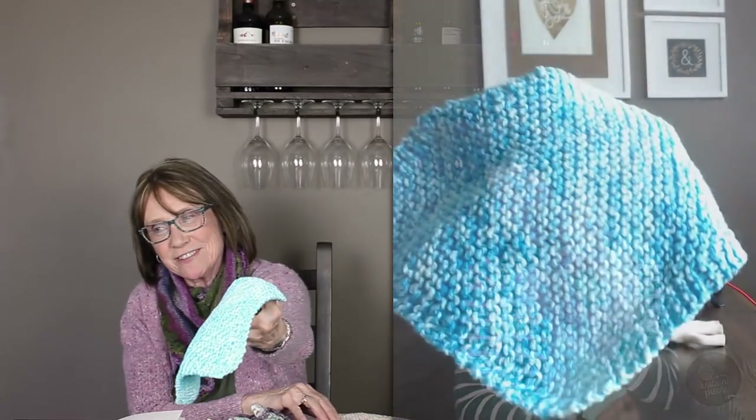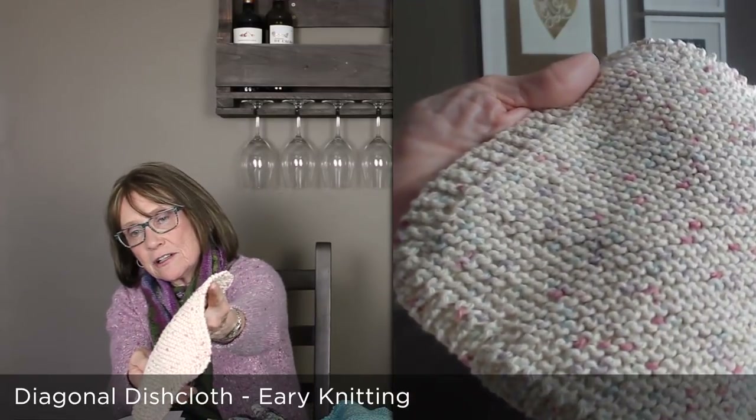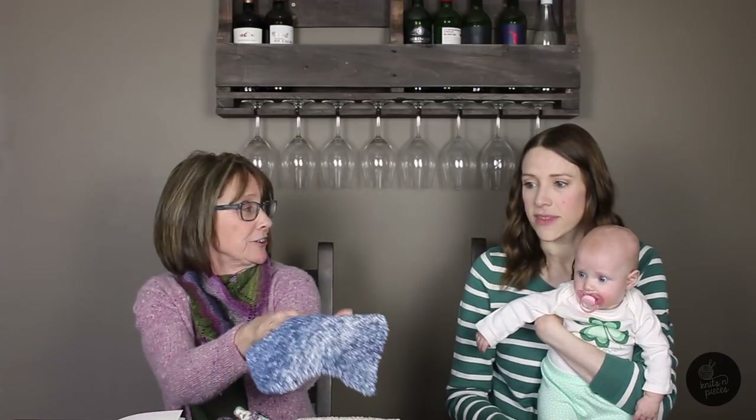My next FOs are just some dishcloths — three different ones. The blue and turquoise ones are Premier Yarns Home, which is 85% cotton and 15% acrylic. I'd never used it before — I was at Mary Maxim's and didn't have my whole stash from home, so I didn't have any cotton yarn with me. I thought I'd just try it, and I really like the look of how they turned out.